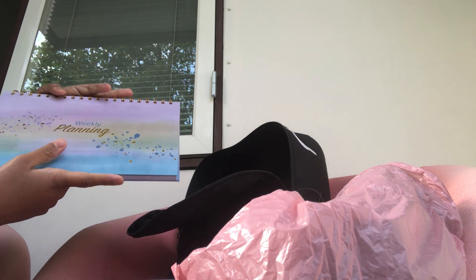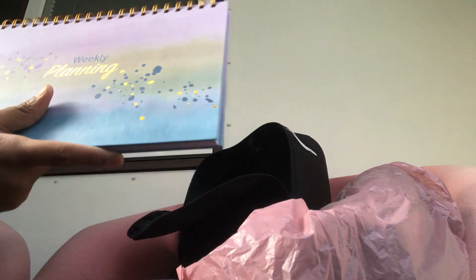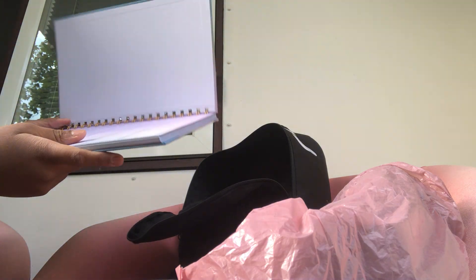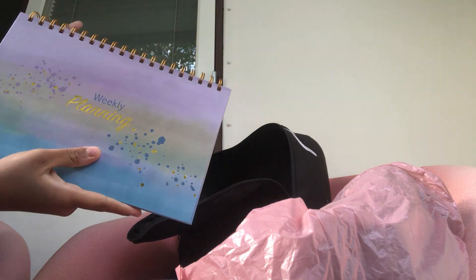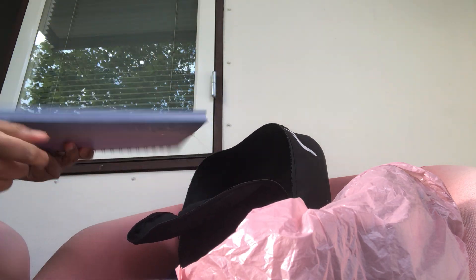I also have my planner and I really really love it. It's so aesthetically pleasing — it's tie-dye and it's a weekly planning planner. Same as with the notebook, I haven't written in it yet because when I buy something new I just want to look at it. It's big enough that I can write everything I need or what's going to be happening the next day at school.